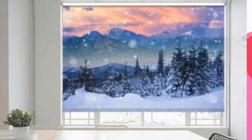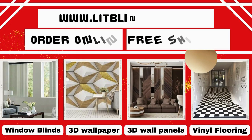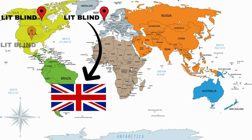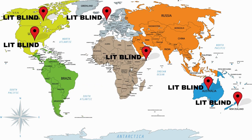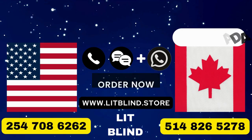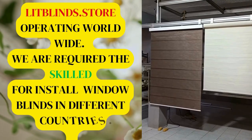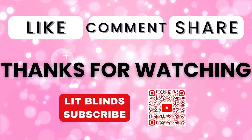Custom blinds continue to elevate the concept of personal and professional blinds installation. Contact us to become our partner or order online for free shipping. Lit Blinds operates in Canada, USA, UK, Australia, New Zealand, and Dubai, providing free shipping and 50% off in each country. Order quickly to save. Contact us: Canada 514-826-5278, USA 254-708-6262, or email litblinds@gmail.com. Visit litblinds.store, operating worldwide. Thanks for watching — don't forget to subscribe, like, comment, and share.